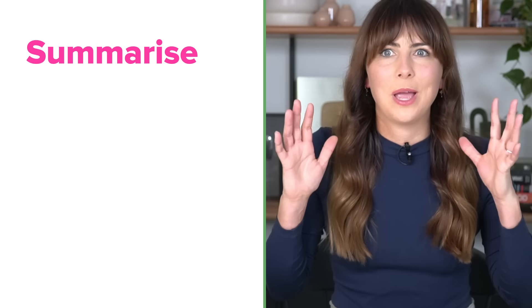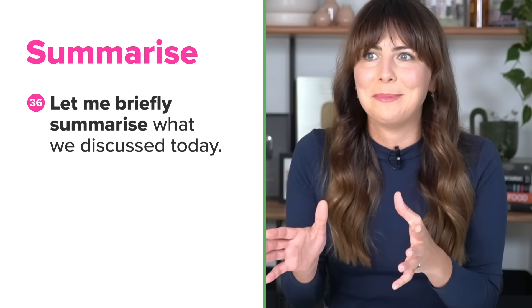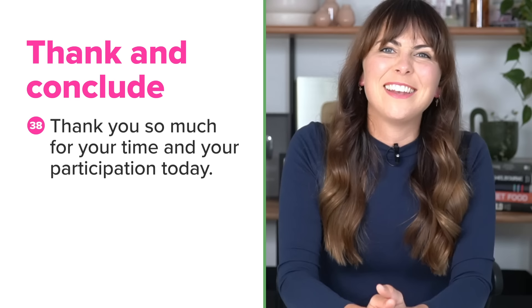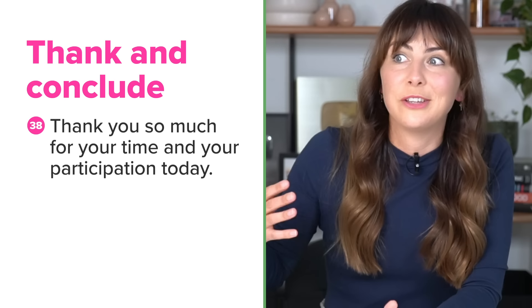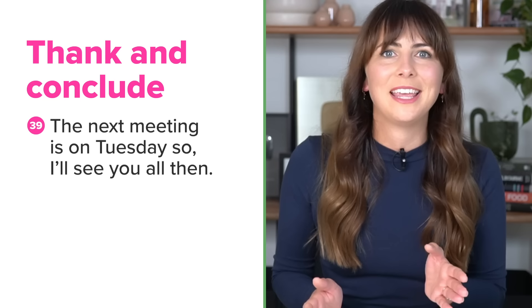You might like to summarise the key points of the meeting so that everyone walks away with a clear idea of what happened: Let me briefly summarise what we discussed today. At this point, you can also mention any specific tasks people agreed to do: We've all agreed that Aman will write the report. After summarising, thank everyone for coming, for their time, and for their participation: Thank you so much for your time and your participation today. The thank you at the end usually signals the meeting is wrapping up. If you have a future meeting planned, mention it now: The next meeting is on Tuesday so I'll see you all then. And sign off warmly: Have a great day everyone, or have a great week.